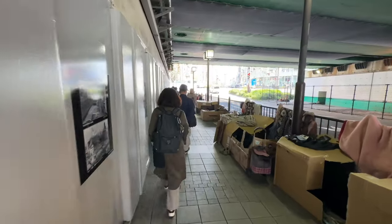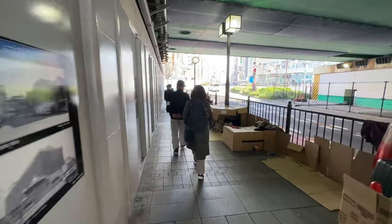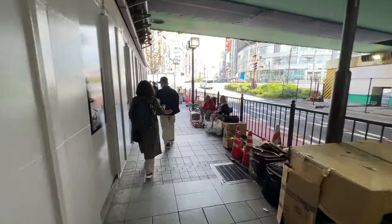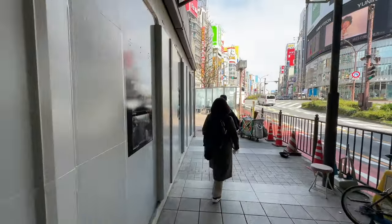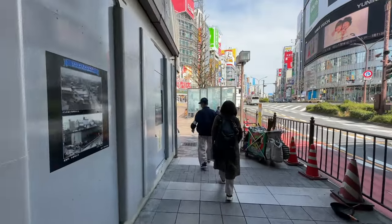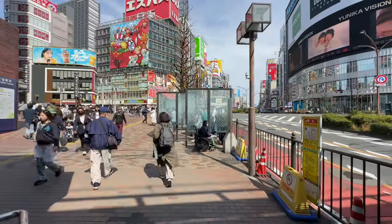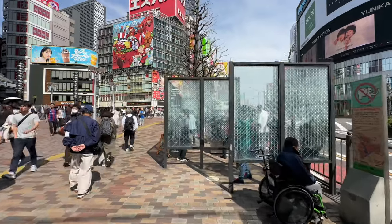A lot of cardboard houses under the bridge here — I don't know what the city can do about it. There's a park. A lot of things have changed here. There's a smoking area that wasn't here six months ago that I remember.